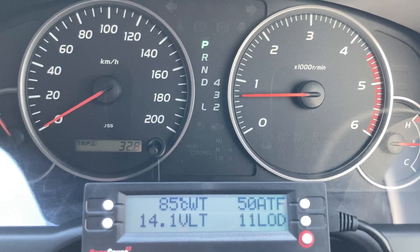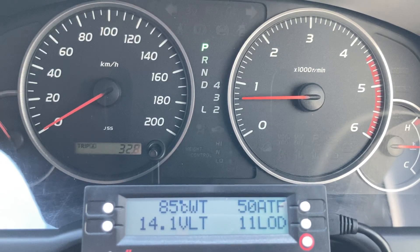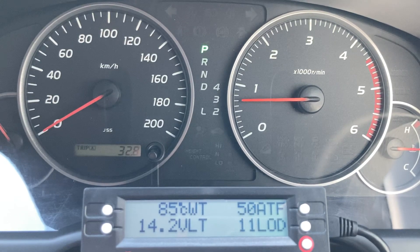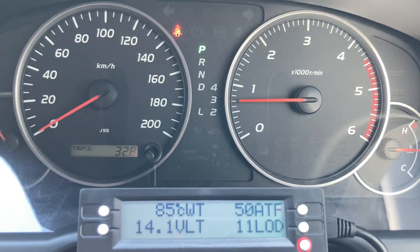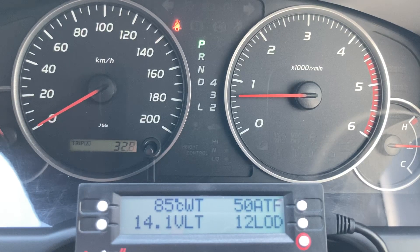You can see the coolant temp — so whether I'm idling or driving, it's normally around 85, 86, goes up a bit as the temperatures get hotter. We currently have an ambient temperature of about 11 degrees. You can see the ATF at about 50 degrees on the top right. This is a plug-and-play unit — you just unpack it and plug it in.